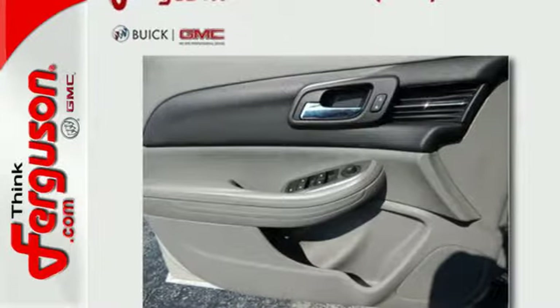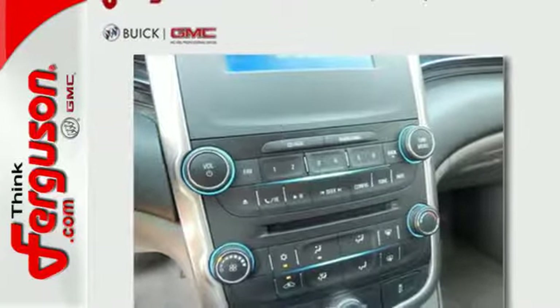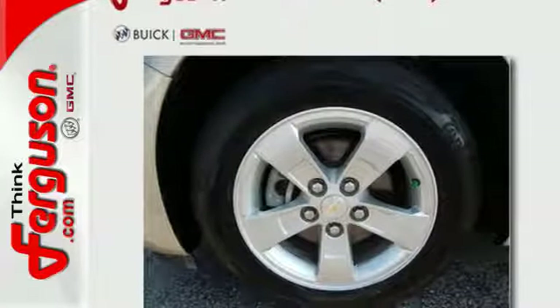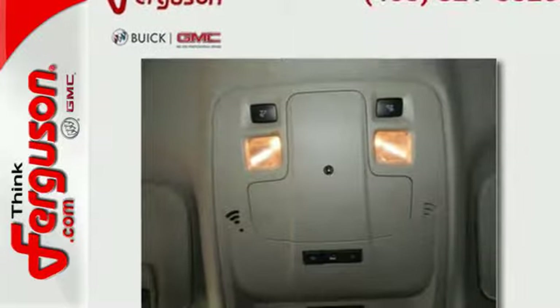The spacious interior will please your passengers while Chevy MyLink connects your devices. That means you control endless entertainment options through the touchscreen, or just chat on your phone hands-free through Bluetooth. The rear vision camera exposes what's behind you, while OnStar is on standby for when you need it most.